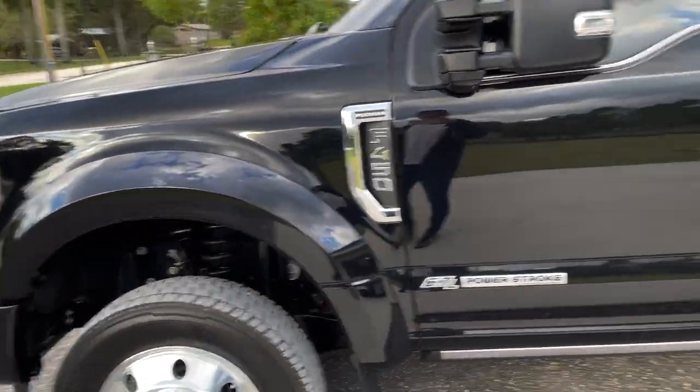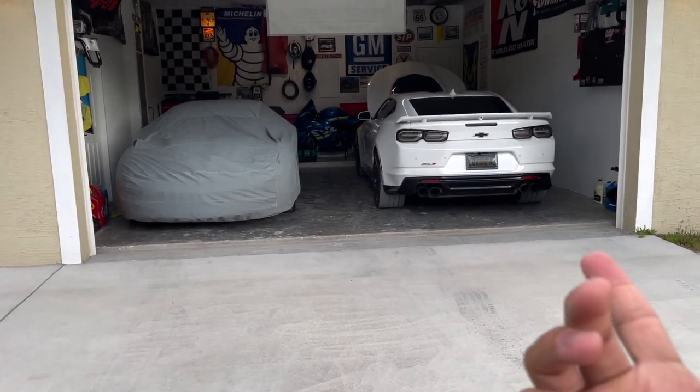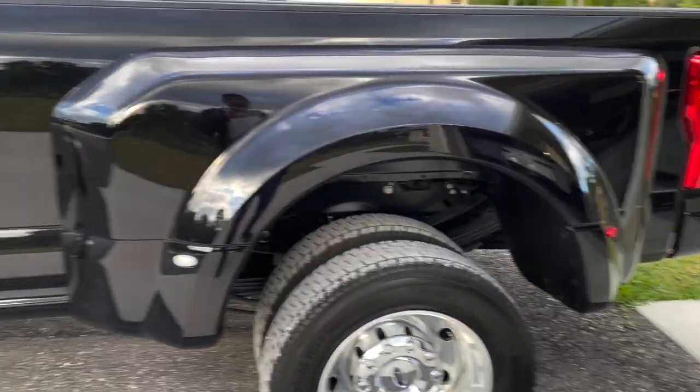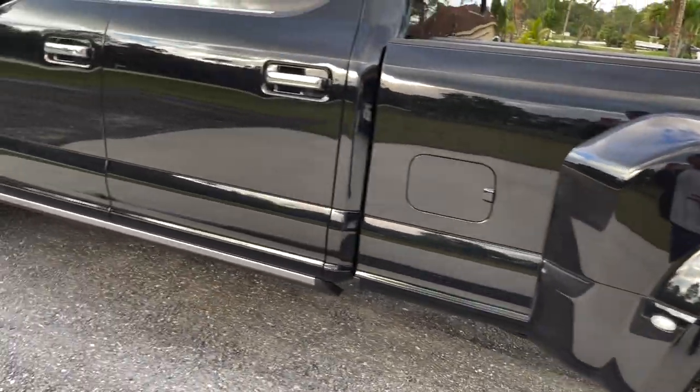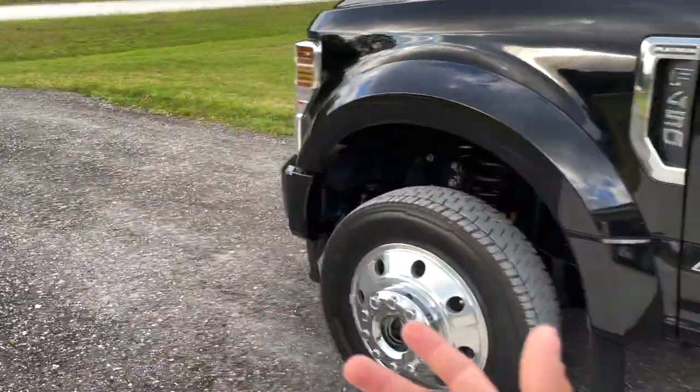I can't lie, I love this thing. As you guys know, I'm a diehard GM guy — all my cars have pretty much been GM. Hell, you can even see my GM signs inside my garage. But man, I'm telling you, I absolutely love my F450.